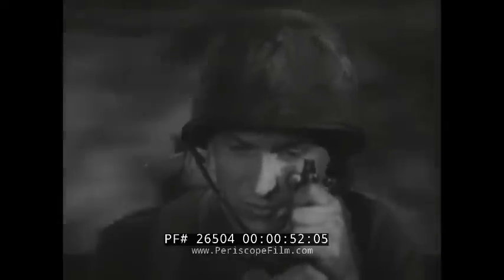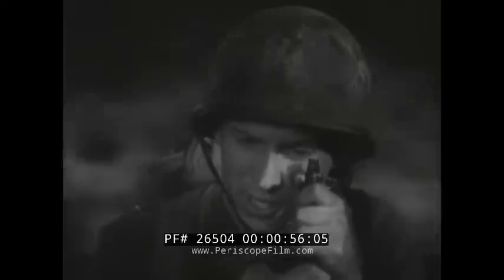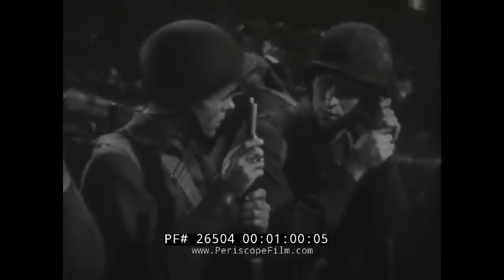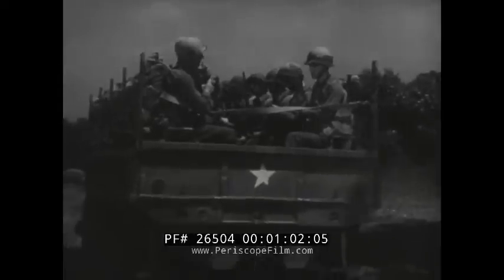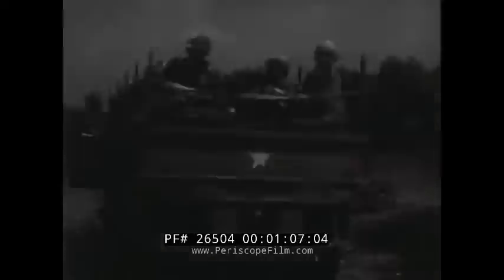Will I be able to take it? Will I remember everything they taught me? What will happen to me if I get hit? Yes, what will happen if he gets hit? This question demands a frank answer, a reassuring answer that will bolster confidence when the going gets rough.